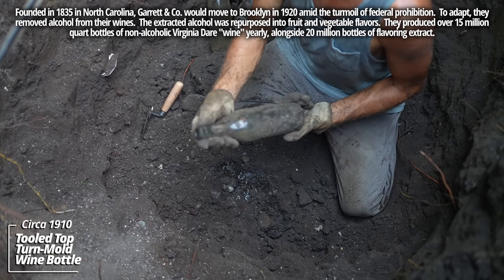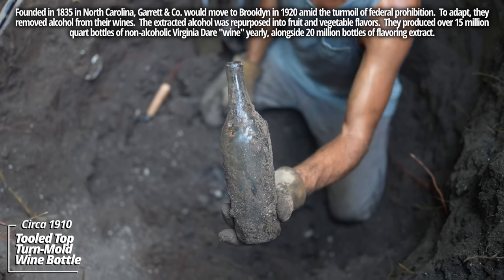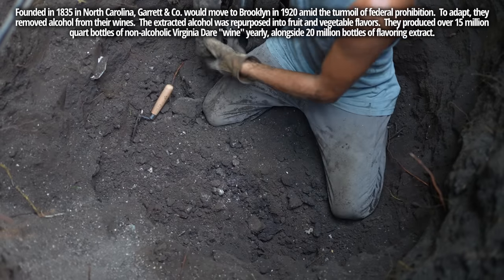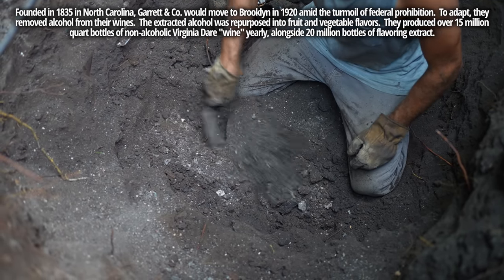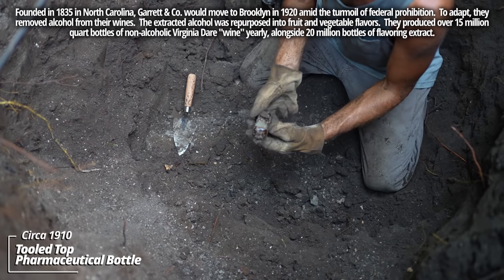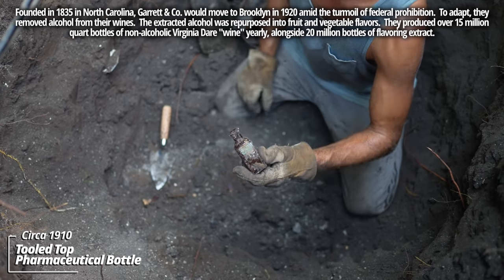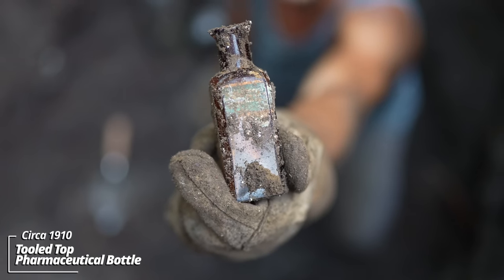That one's full of groundwater. Looks like a turn mold wine — it could have been used for cooking, in a different color than they usually are. This has a partial label; looks like it could be some kind of apothecary piece, some kind of pharmaceutical bottle. It's a tooled top — I'd put this one at about 1905.